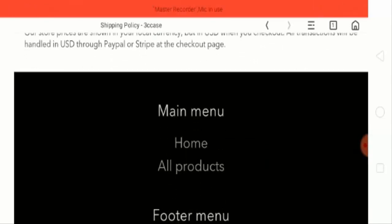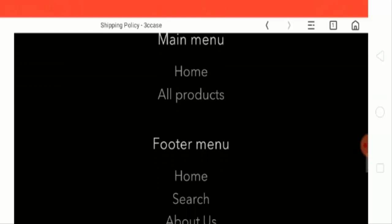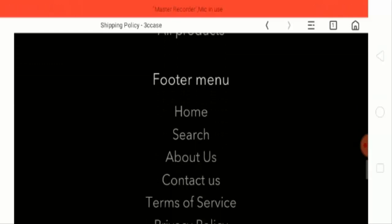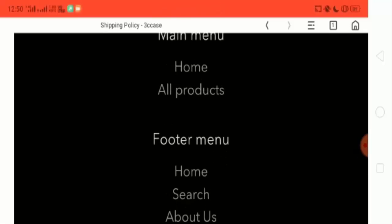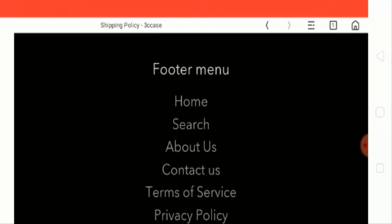Now let's talk about the important points on which we can judge this website as a scam or a legit website. Regarding the HTTPS protocol, this website does use a valid HTTPS protocol. However, this website is too new to be trusted, as it was created only a month ago.